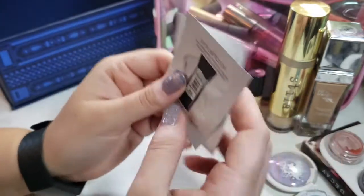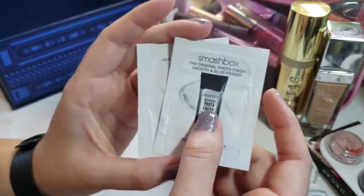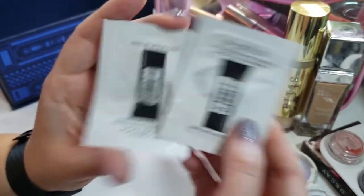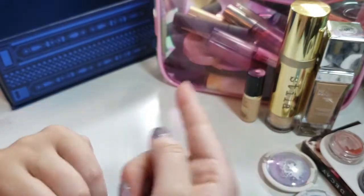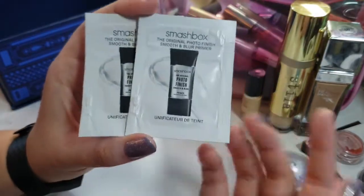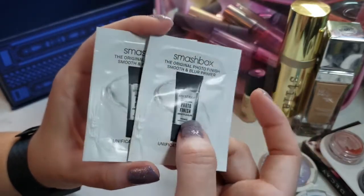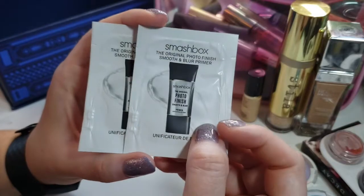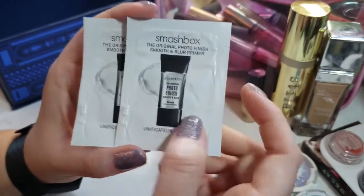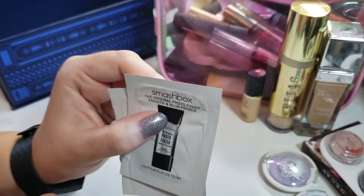I'm also really wanting to use up a couple of my makeup samples. From here on out, I'm going to start throwing in a couple of samples. While I'm trying to go through my Urban Decay Primer, I'm going to throw in a couple of these packets — each gives me about three uses. Sometimes you just want a blurring or smoothing primer, and I like this, so I'm going to throw in these two sample packets and we'll see what we can do.